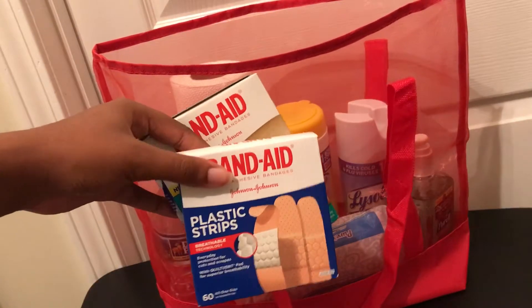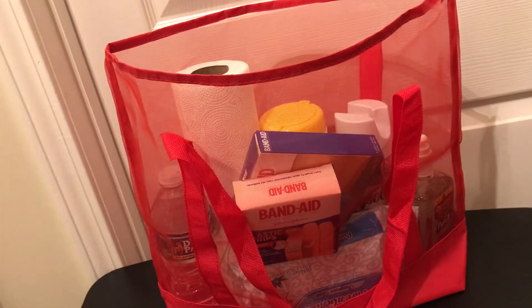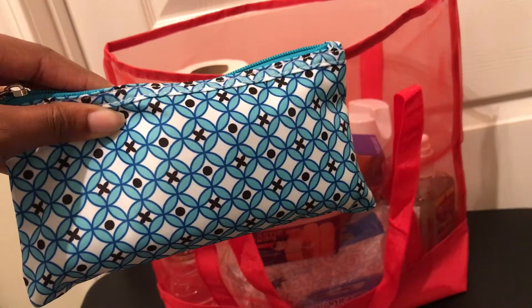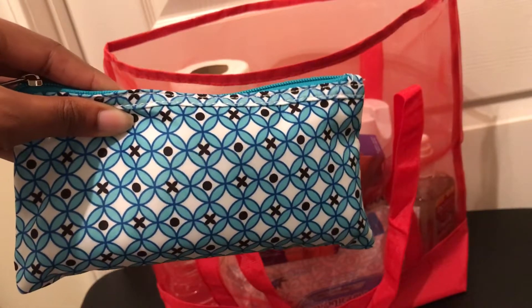Band-aids — we have small and large band-aids. And finally a pouch with personal items. You can put anything like lip gloss or deodorant, or whatever you think you're going to need personally throughout the day.